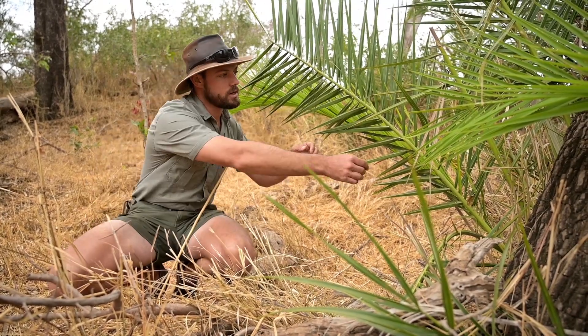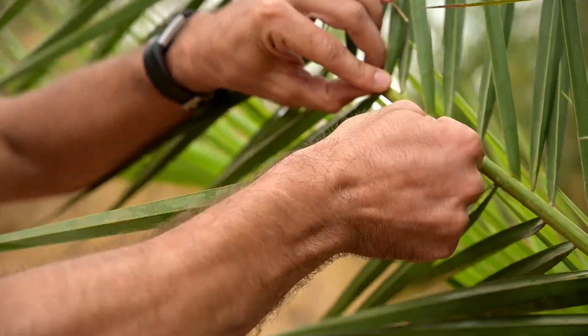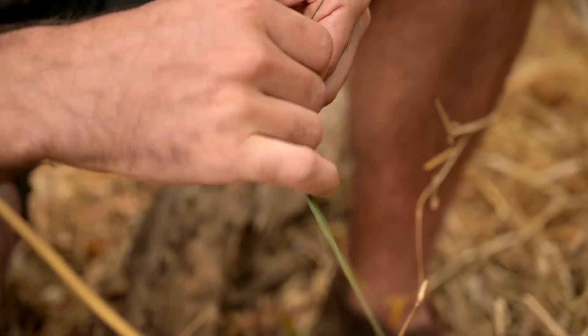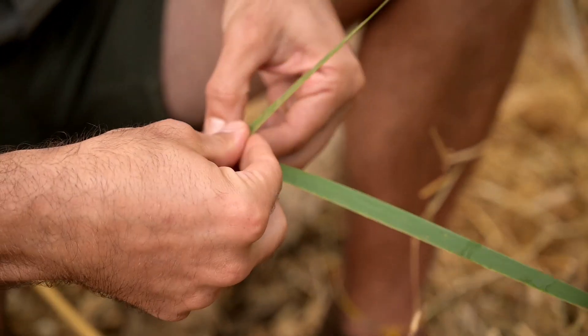One of the uses of this tree is not only the fruits, but also any of these fronds here can be weaved — they're very fibrous. They can be weaved into baskets and mats. They do that a lot in Botswana.